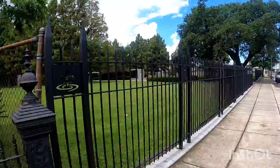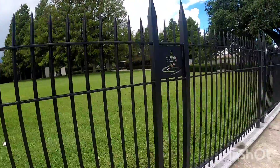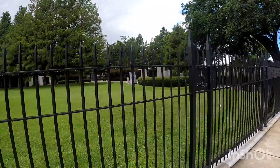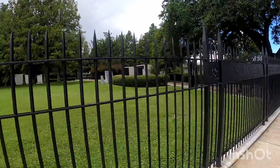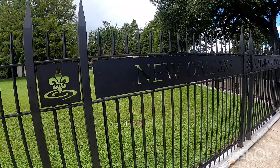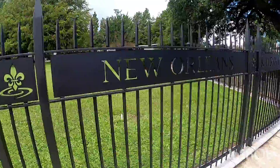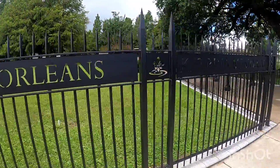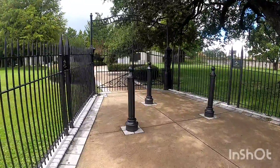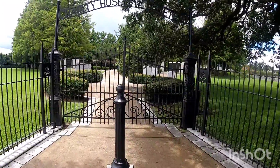There's another cemetery behind us — that's another Jewish cemetery. I'm going to see in a little bit if I can go visit that one. Right here, as you can see, is the New Orleans Katrina Memorial. This is the memorial for Hurricane Katrina.